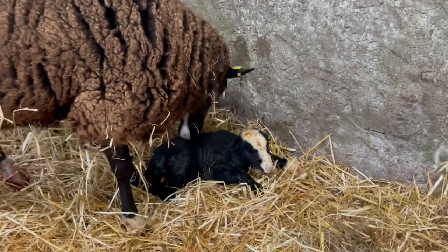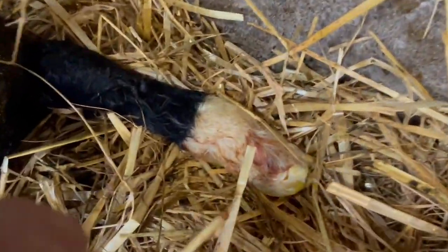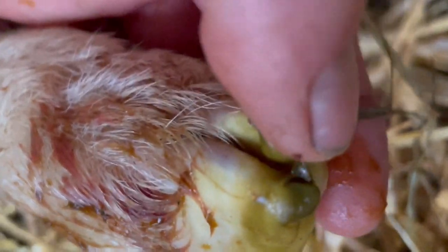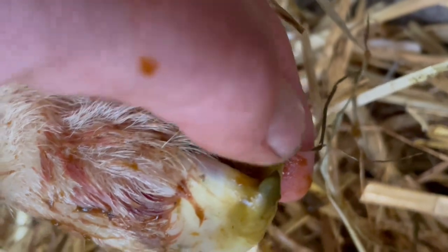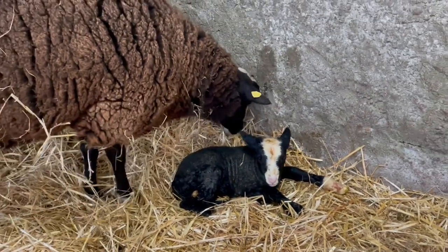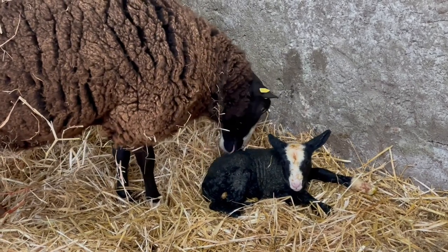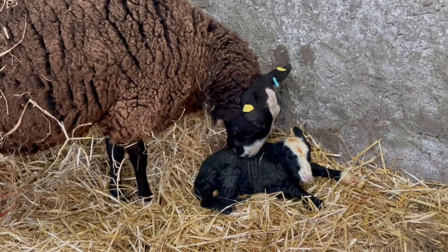That's the lambing slipper story. You can see right here they're already hardening and wearing off — already getting hard. Those are the lambing slippers right there. Once she gets up and is walking around, that soft tissue will disappear and the rest of it will harden.